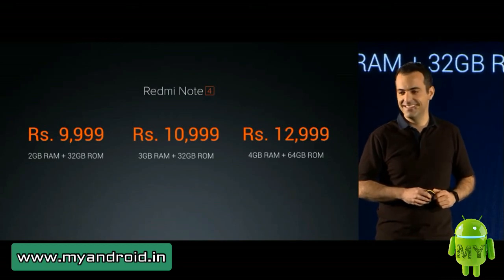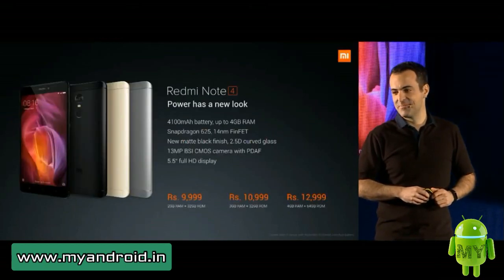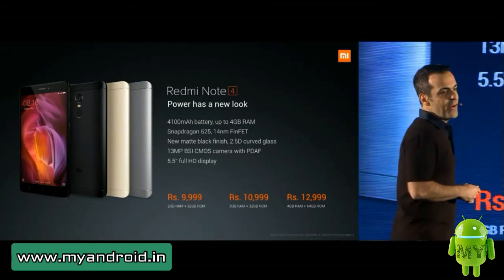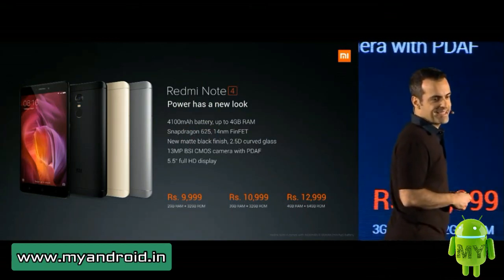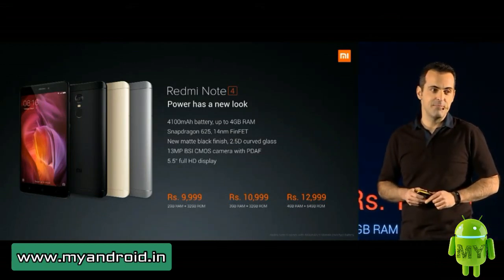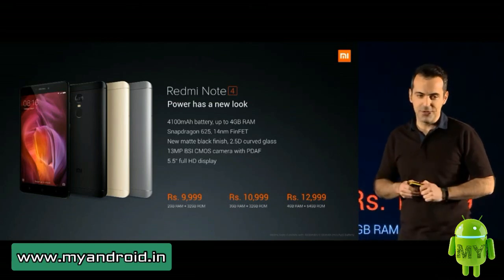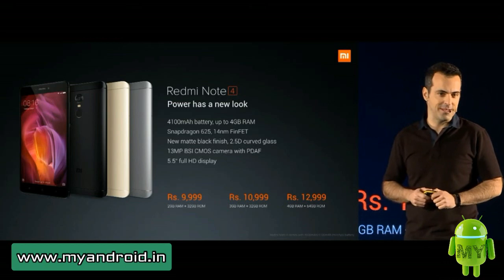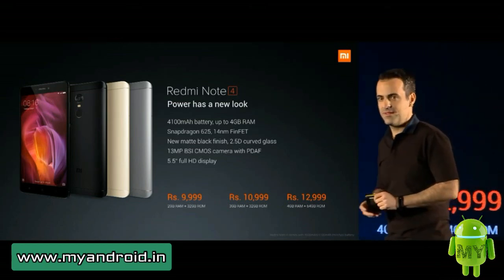Redmi Note 4 has a new look — incredible product, 25% greater battery life, beautifully and incredibly symmetrical design, unprecedented thermal performance.